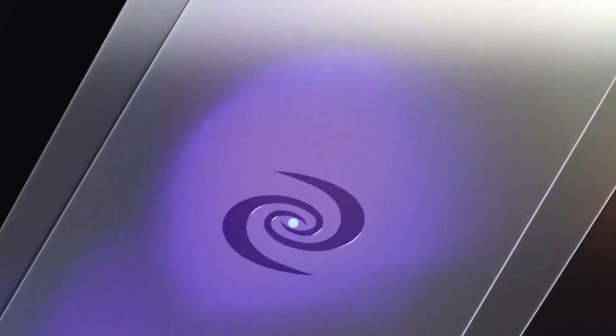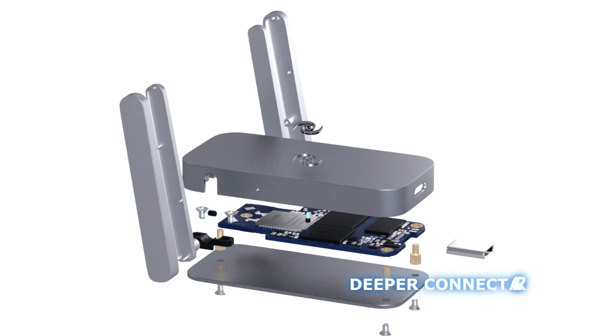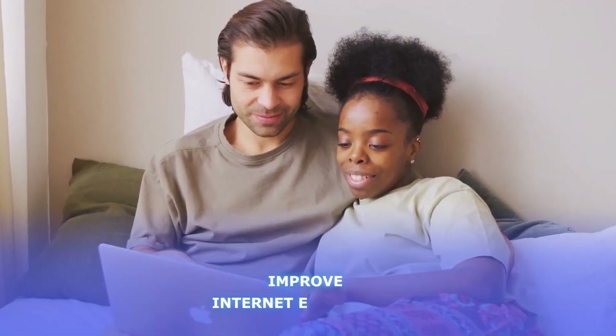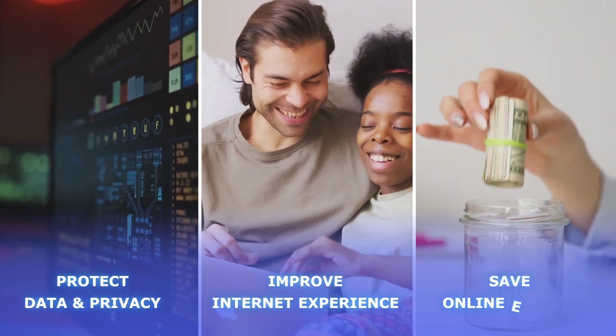Which is why we developed a one-stop solution for all your Internet needs. Introducing our latest product, Deeper Connect Air — a portable, multi-function cyber security device that helps you improve your Internet experience, protect your data and privacy, and save on online expenses.